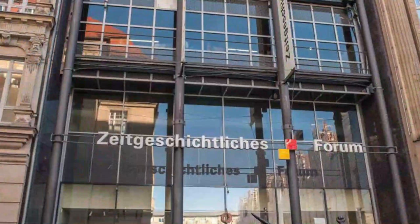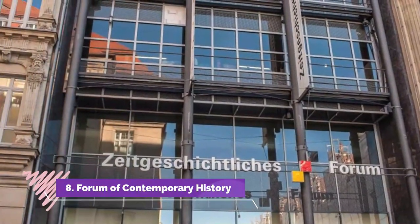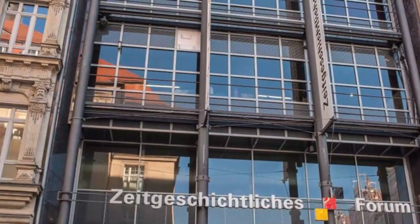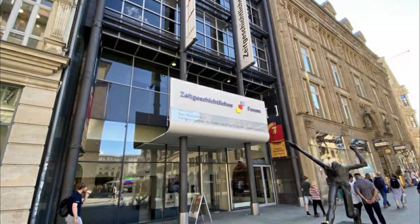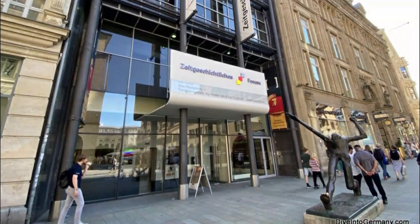Number eight: Forum of Contemporary History. Through objects, photographs, recorded accounts, films, and thousands of artifacts, the Forum of Contemporary History tells the story of Germany from the end of World War II in 1945 until the peaceful revolution of 1989 and the subsequent reunification of Germany.